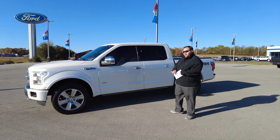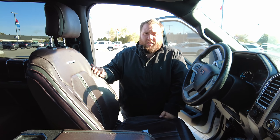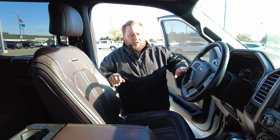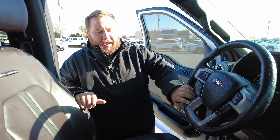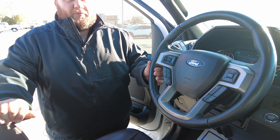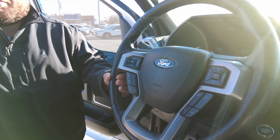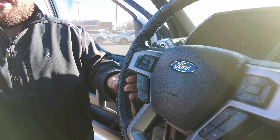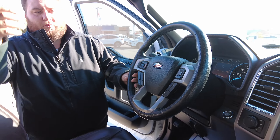And now we're going to take a look on the inside. Now we're on the inside of the 2015 Platinum F-150. The first feature we'll talk about is the adaptive cruise control. What this is good for is long trips — you're not going to have to fumble between the brake and the gas. You set the speed that you want to be at, and then you can weave in and out of traffic as you please, and it will slow and speed the truck up as needed.